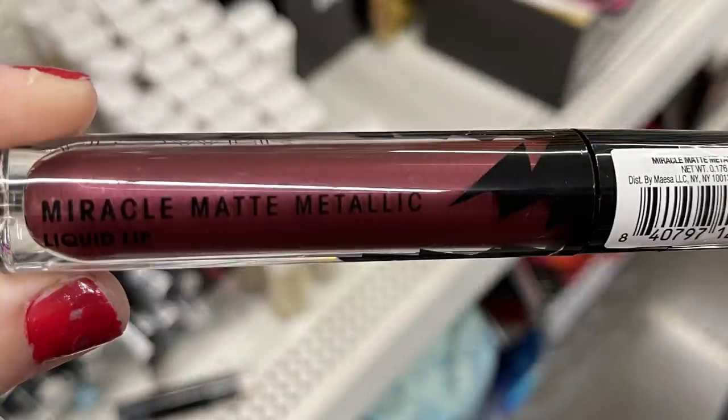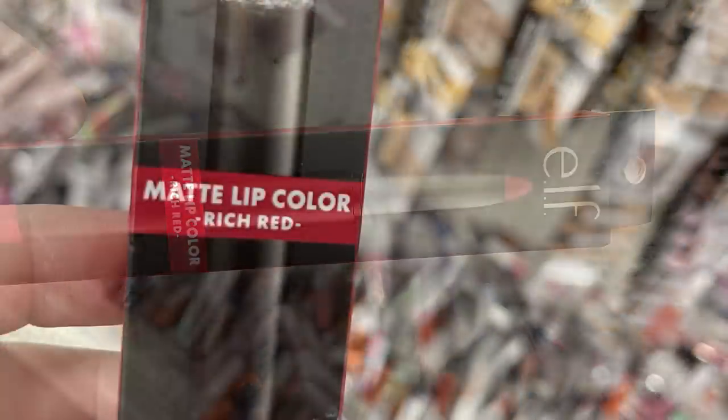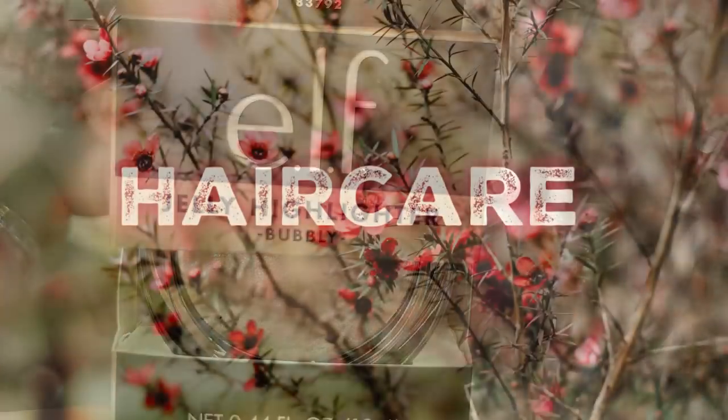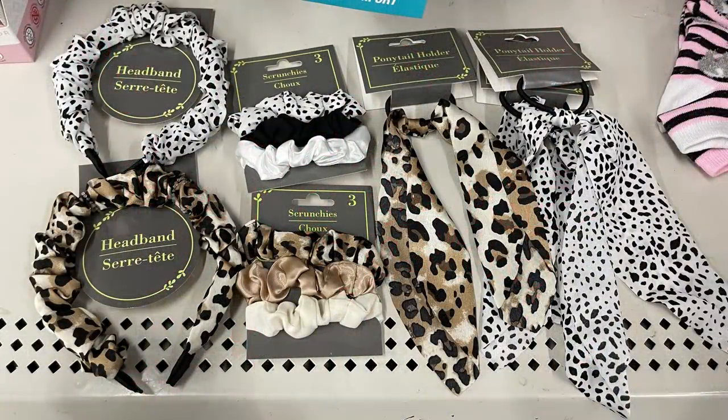They also had some Flower lipstick and some of the e.l.f. Matte Lip Color in Rich Red — that is a lip pencil. They also had the Jelly Highlighter called Bubbly by e.l.f.